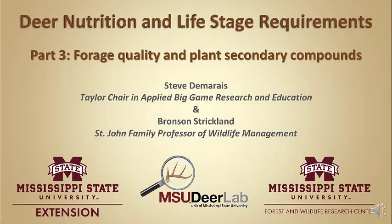Welcome to the MSU Deer Labs online seminar series brought to you by Mississippi State University Extension Service and the Forest and Wildlife Research Center. My name is Steve Damaris and I'm the Taylor Chair in Applied Big Game Research and Instruction at Mississippi State University. Thank you for joining me.